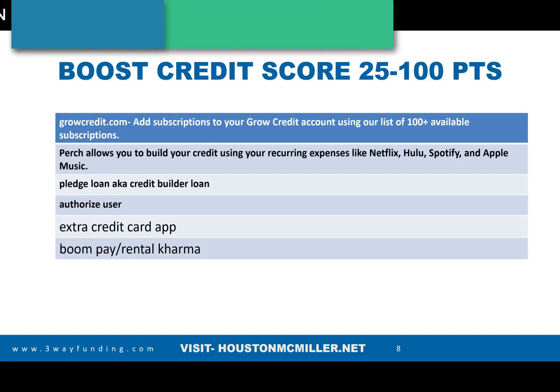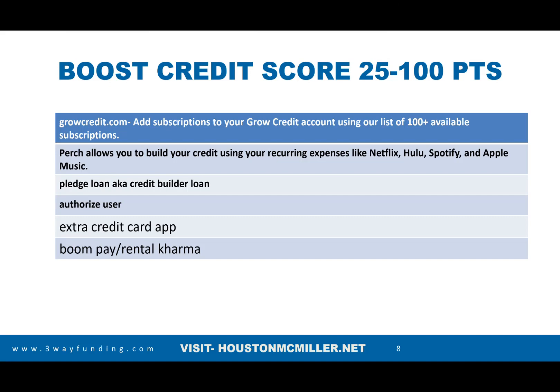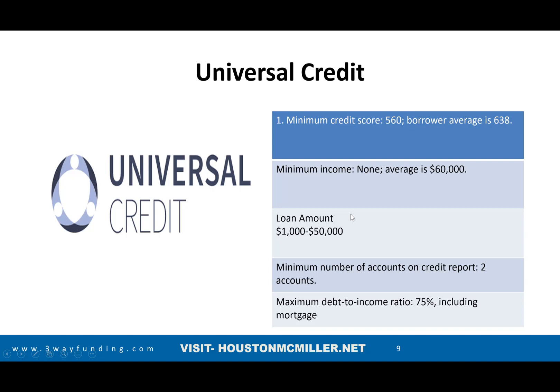If you're paying rent and it's not being reported by your landlord, you can sign up for Boom Pay and Rental Karma, and also Perch. With Perch, they report rent up to six months back; with Boom Pay, they state they report up to 24 months. You want that not only for the positive trade line, but also if you're planning on trying to qualify for a mortgage — especially an FHA loan — this is what's going to help you get qualified. Also, your utilities count as well.